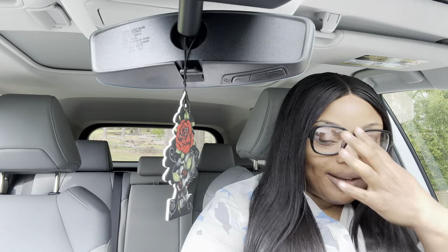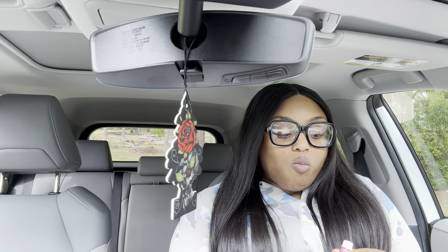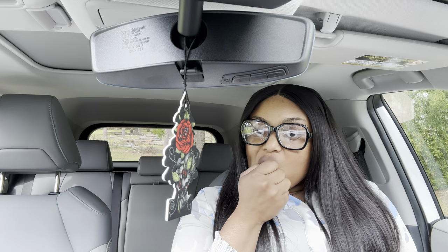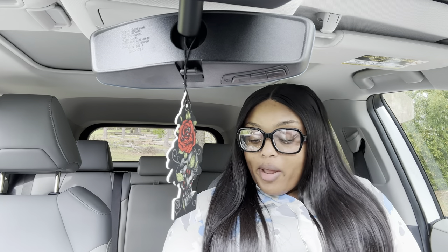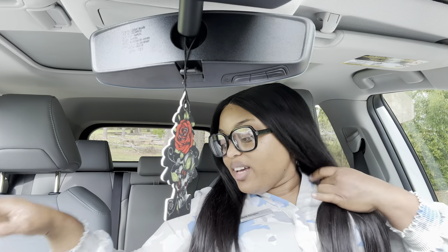Hello beautiful people, I know it's been a while. I had a good story time for y'all but it's not gonna come out, I'm sorry. And I had a vlog but I kind of didn't like the angles on that.